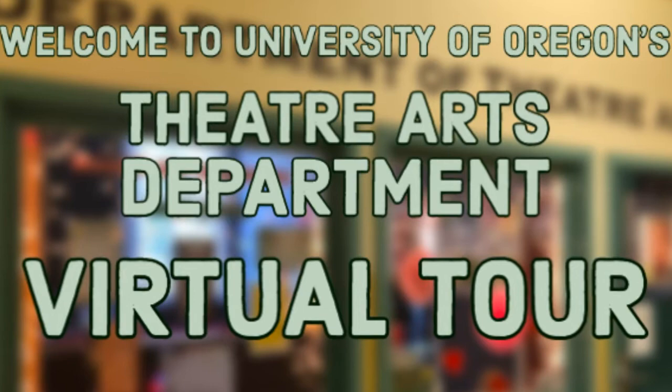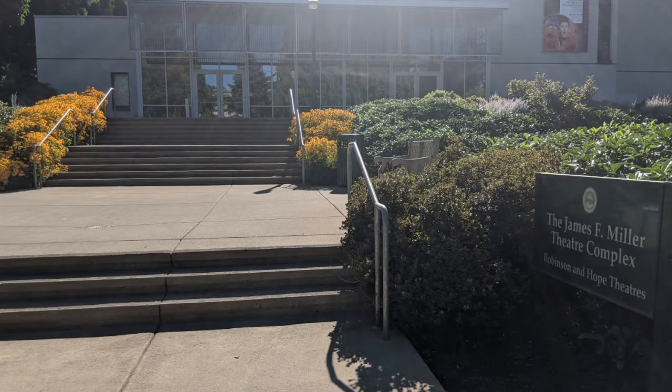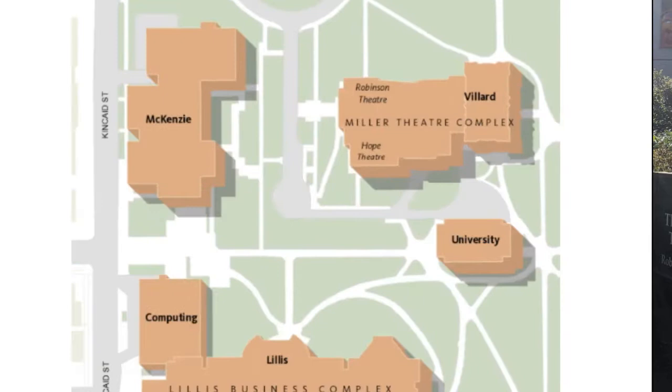Welcome, new and returning students! On this tour today I'm going to take you through Villard Hall and the Miller Theatre Complex. Villard Hall is where we have most of our theatre arts classes as well as our theatre arts office. The Miller Theatre Complex, or MTC for short, is where we have our Hope and Robinson theatres as well as our costume shop and our scene shop. So let's get this tour started!